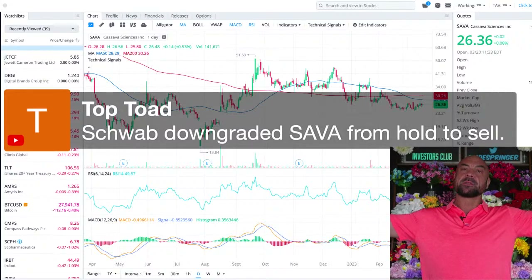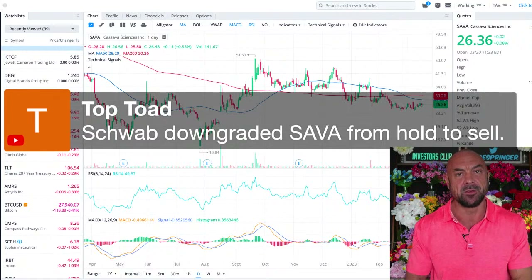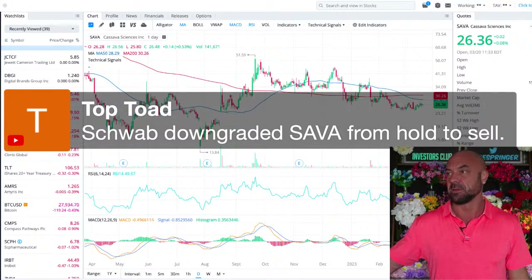Schwab downgraded Sava from hold to sell. There should be no comfort in your forecast aligning with analysts because they're morons. If the analysts don't like Sava — good.